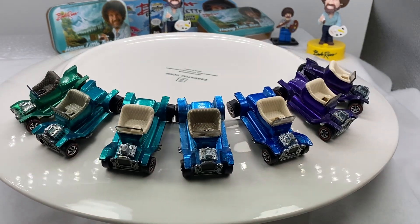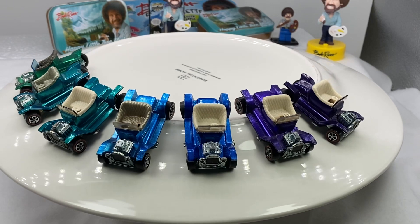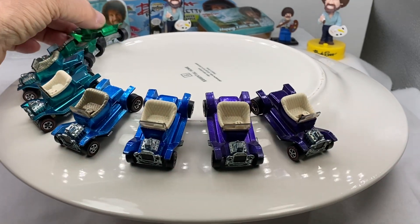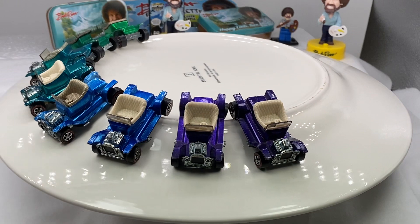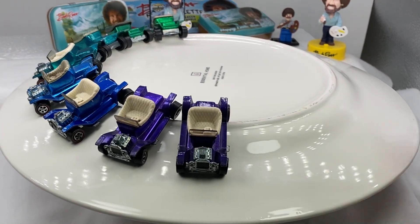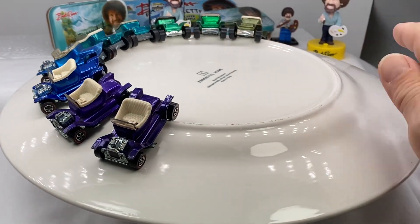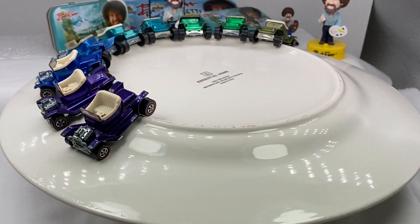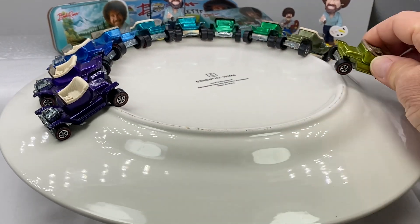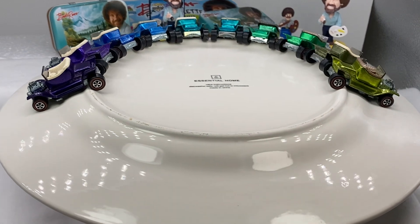Such a beautiful hobby, such fun to pursue this type of color, this type of quality. And you'll find this all on redlinecollectibles.com. That's the website that I operate and run. Jim Axe, that's me.